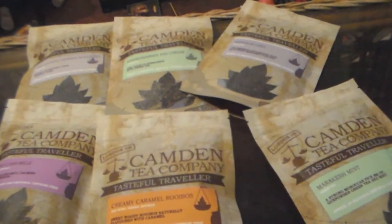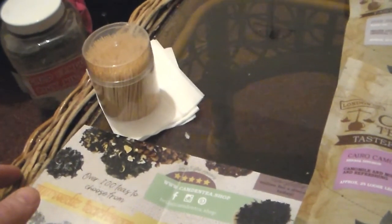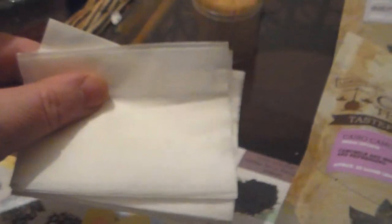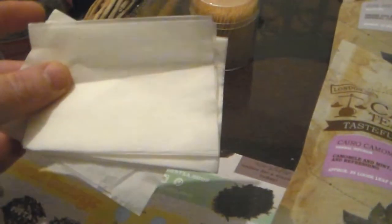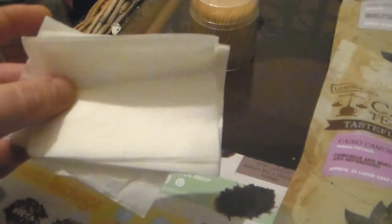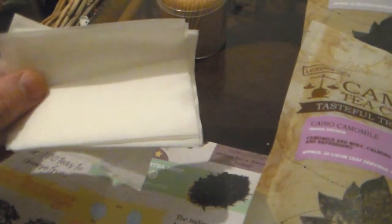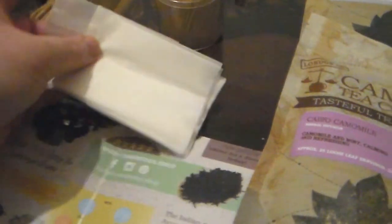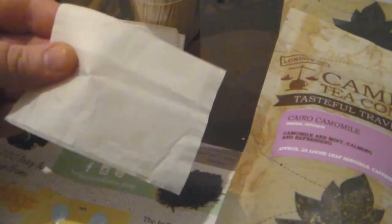Before we move on, I'd like to point out that instead of using tea infusers, which I find a bit fiddly, I'm going to be using special paper tea filters. I get these from Hopscotch, but you could probably get them from any teaware shop. They're quite handy — very good for making your own tea bags from loose tea and a bit more manageable than diffusers. They look like cigarette papers but they're definitely tea filter bags.